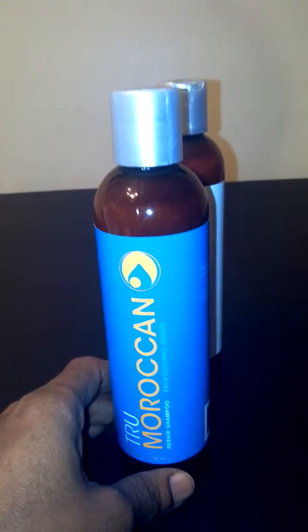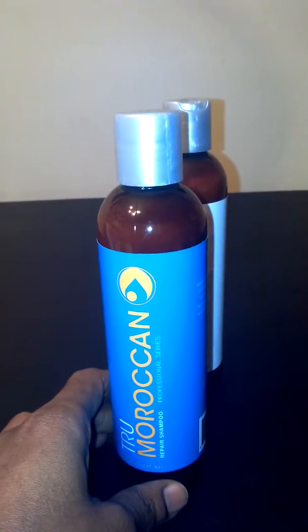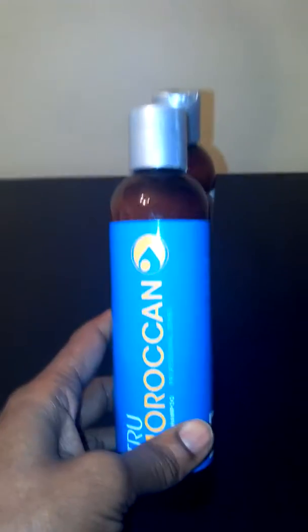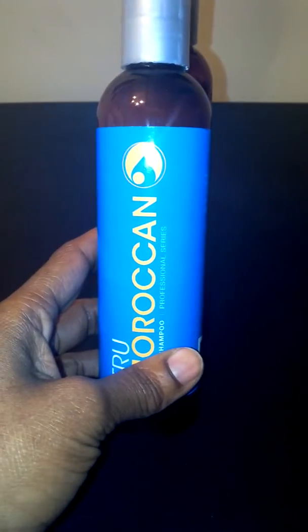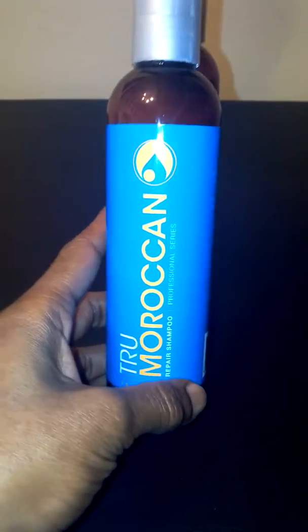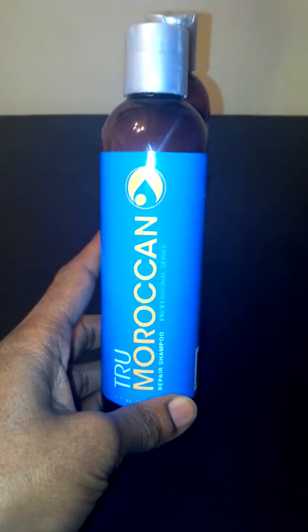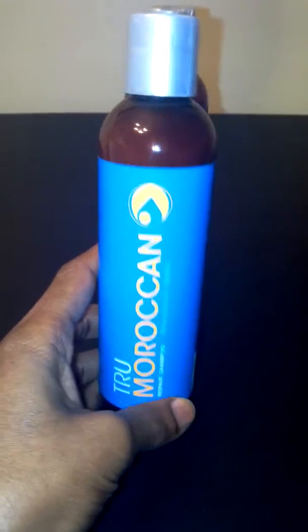It has all natural ingredients, oils and herbs, and it has no parabens, sulfates — just a really nice, high-quality product. I'm very impressed with how clean and how refreshed my hair is after I use this Moroccan argan oil shampoo from True Moroccan. A really nice product. You won't be disappointed, and it's available on Amazon at a really, really affordable price.